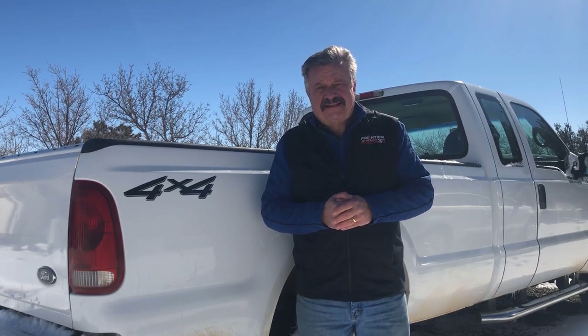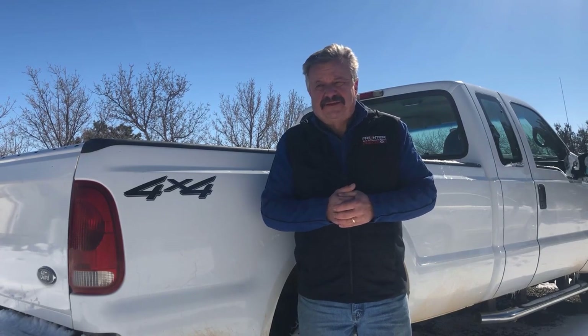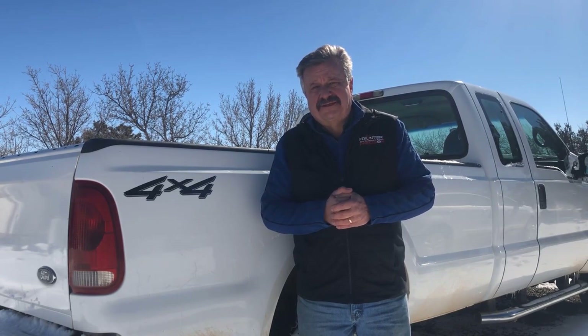I'm also here today to promote Trimble's upcoming webinar on February 2nd. I'll talk more about that later, but they're going to do a deep dive into RTX solutions, Trimble Access, and Trimble Business Center. What I'm going to do is get out of the snow and cold, hop on my computer, show you a couple of slides, and then head back out into the field to do a little test to see how well everything works.